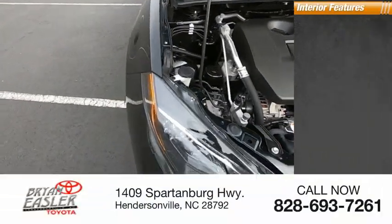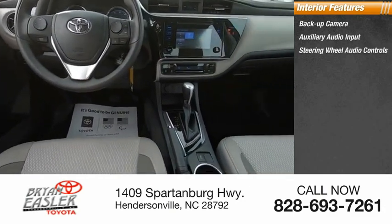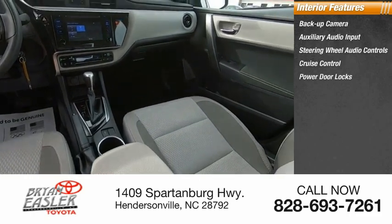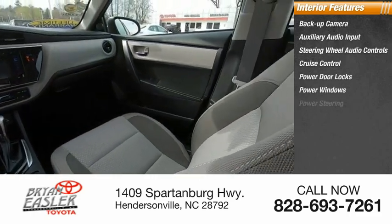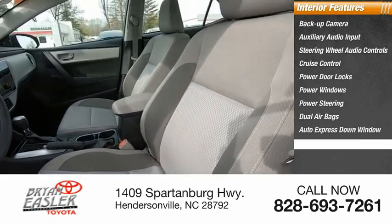Inside you'll find backup camera, auxiliary audio input, steering wheel audio controls, cruise control, power door locks, power windows, power steering, dual airbags, auto express down window, reclining seats.